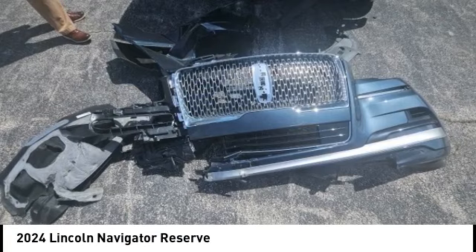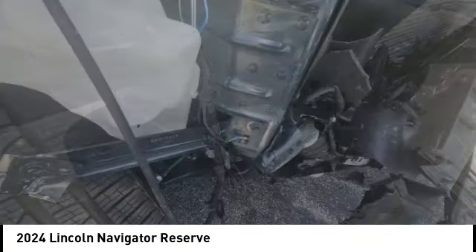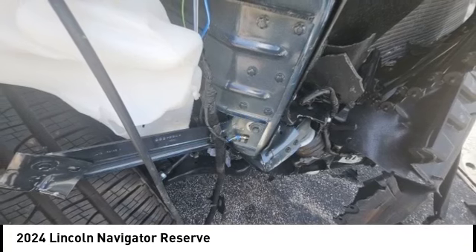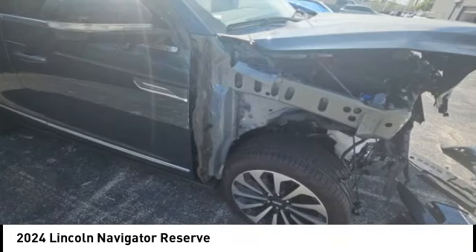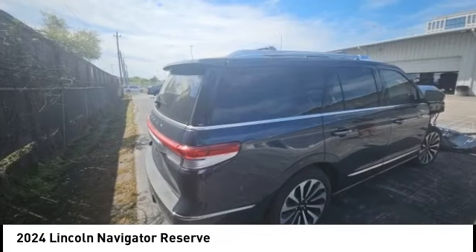You are going to love the 2024 Lincoln Navigator. The Lincoln Navigator offers over 100 cubic feet of cargo space, three rows of seating for up to eight passengers, and best-in-class legroom. This luxury SUV is powerfully persuasive.